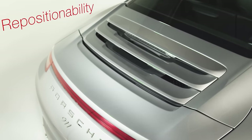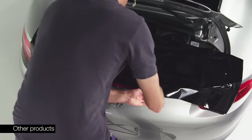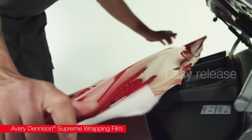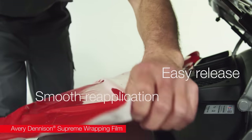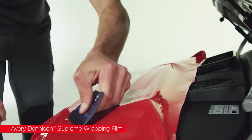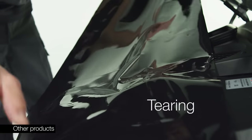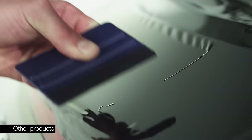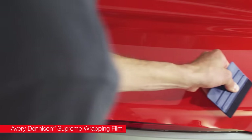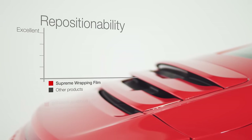Next, the repositionability test. Before attempting to reposition the materials on test, all were firmly applied using a squeegee. Supreme Wrapping Film with EasyApply RS adhesive technology released easily from the substrate and could be very smoothly reapplied. The other products needed help to lift them off the substrate and, while peeling the materials off, they tended to tear. Many of the products tested, when they were reapplied, acquired air bubbles. Supreme Wrapping Film went on the second time as if it came fresh from the roll.